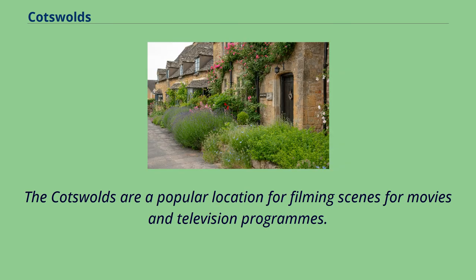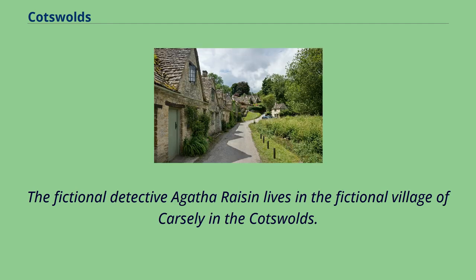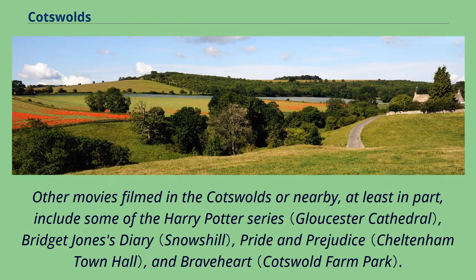The Cotswolds are a popular location for filming scenes for movies and television programs. The film Bitter Things, directed by Dwayne Hopkins, is set in a small Cotswold village. The fictional detective Agatha Raisin lives in the fictional village of Carsley in the Cotswolds. Other movies filmed in the Cotswolds or nearby, at least in part, include some of the Harry Potter series, Bridget Jones's Diary, Pride and Prejudice, and Braveheart.